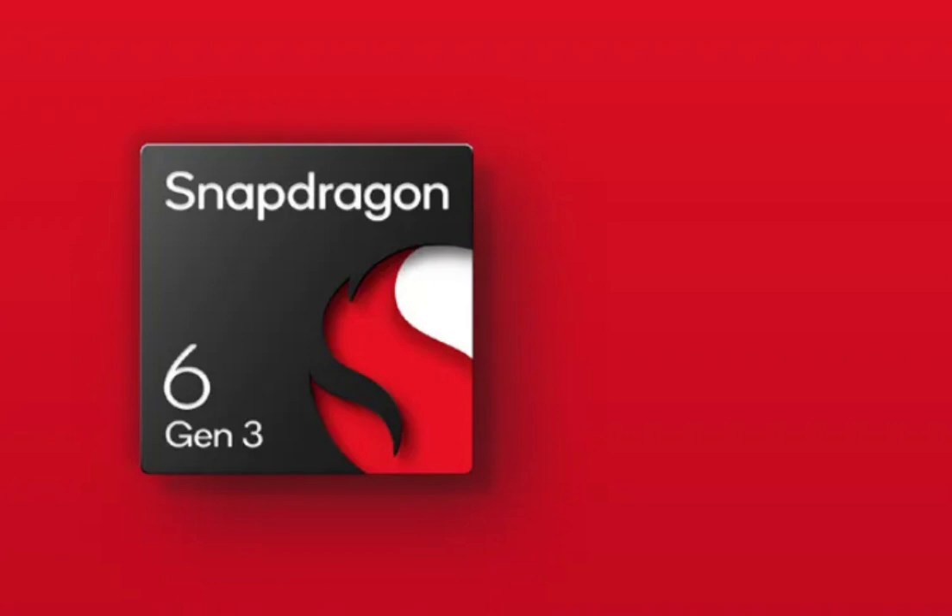The Snapdragon 7s Gen 2 had 4 performance-oriented 2.4GHz Cortex-A78 cores and 4 efficiency-oriented 1.95GHz Cortex-A55 cores, and also used the Adreno 710 as its GPU.